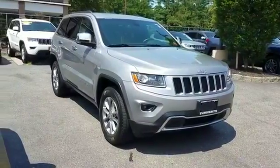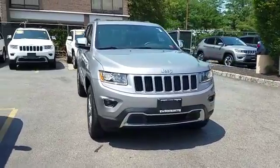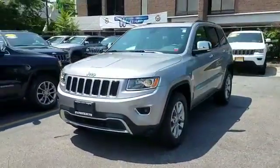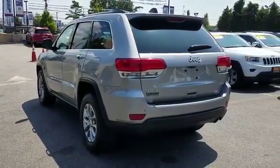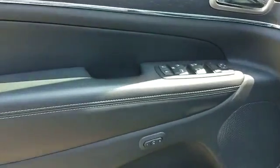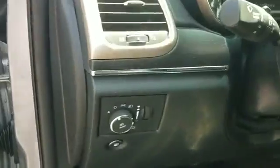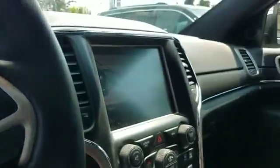2016 Jeep Grand Cherokee with less than 22,000 miles on the odometer. This SUV offers space, power, and performance. It's cleverly designed to maximize convenience and comfort with features such as backup camera, leather seats, side view mirrors with turn signals, navigation, satellite radio, multi-zone air conditioning, four-wheel drive, parking aid sensors, heated side view mirrors, and wood grain trim.